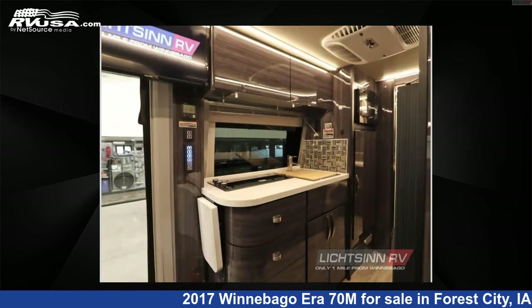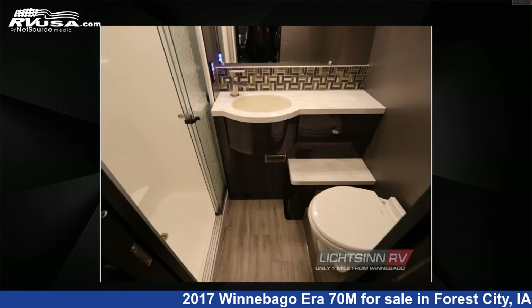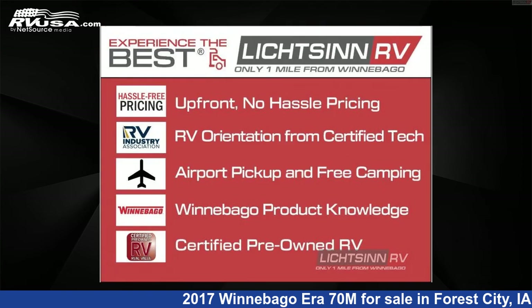This used Winnebago is 24 feet 0 inches in length and features a masterpiece with high gloss on its Italian Technoform interior, sleeps 2, slide out, and 44 gallons fresh water capacity.